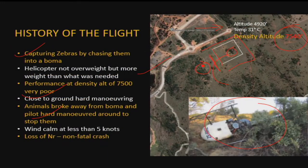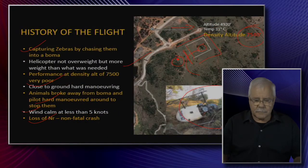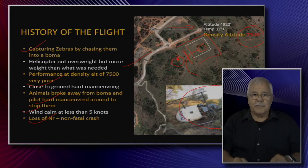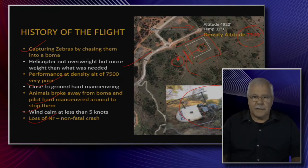Very dangerous. The animals broke away from the boma and the pilot maneuvered hard to stop them. The wind was calm — less than five knots. This resulted in loss of NR, the main rotor RPM, and the crash was non-fatal. Why do you lose NR? Often people blame the wind or the engine, but if you perform a very hard maneuver, the lift vector is tilted far from the vertical axis and the aircraft will now tend to go toward the ground.